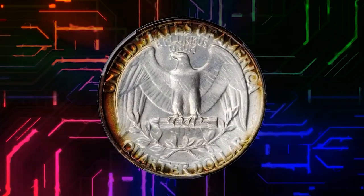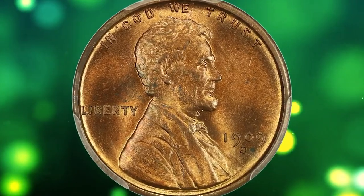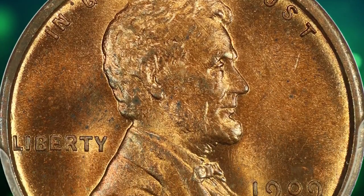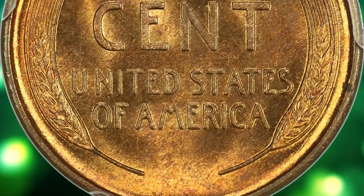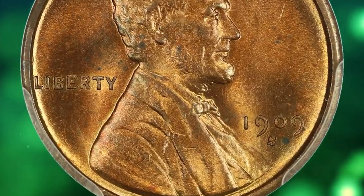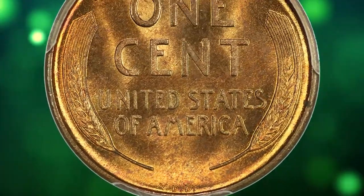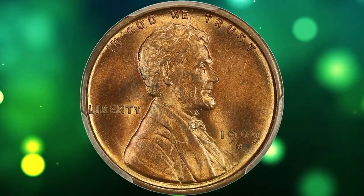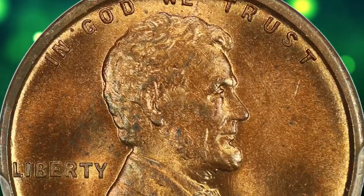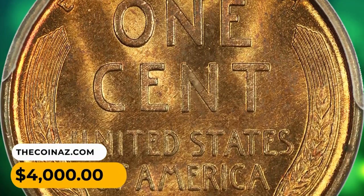Here is a 1909 SVDB Lincoln cent in MS64 Red condition — a fantastic key date with alluring luster and great surface quality. The 1909 SVDB cent is a highly sought-after and rare coin in numismatics. It refers to a Lincoln cent minted in 1909 at the San Francisco Mint, bearing the initials VDB of designer Victor David Brenner on the reverse. Its rarity stems from its limited mintage and historical significance as the first year of the Lincoln cent series. Due to its scarcity and popularity among collectors, it commands high value. This one was sold for $4,000.